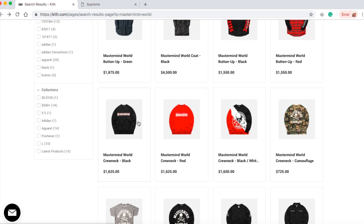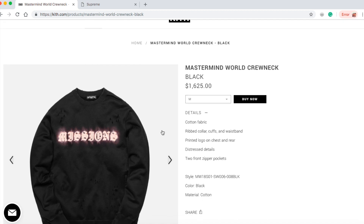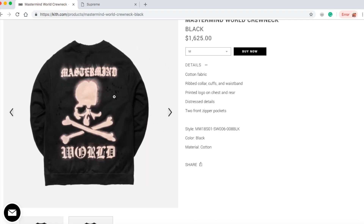Let's check on the Mastermind World crewneck in black color for $1,625. This is a cotton fabric with ripped collar cuffs and waistband, printed logo on chest and rear, distress details, two front zipper pockets — it's black. On the front it says 'Missions' and then 'Mastermind World.' They have sizes medium, large, and extra large.